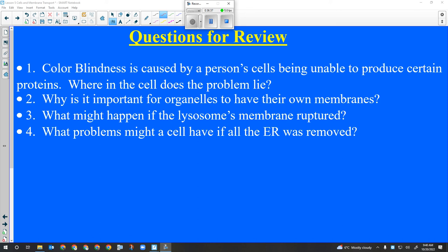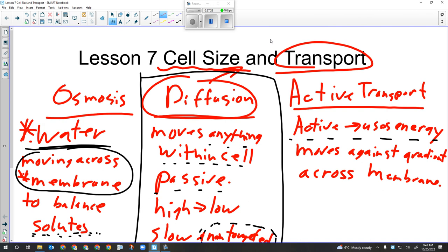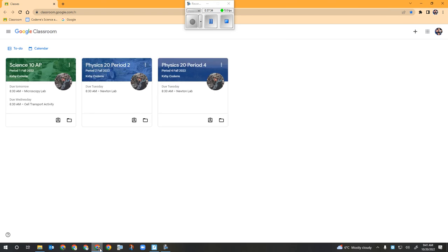Tomorrow we're going to do an activity on cell size and transport. I want to do the introduction today because tomorrow is a short class. The activity is in Google Classroom - it's called Cell Transport Activity. There's a Google Doc where you'll do your work and submit, and a PDF I'll be working out of.